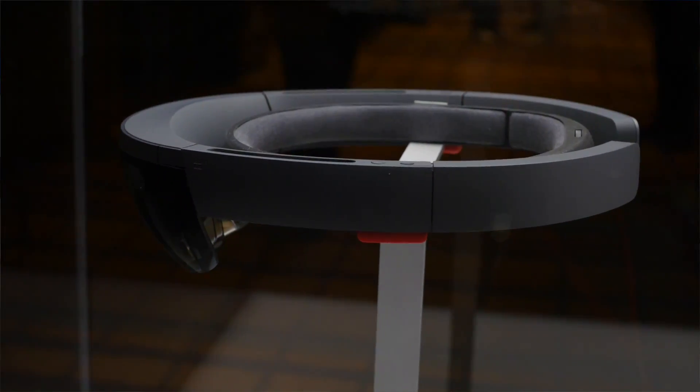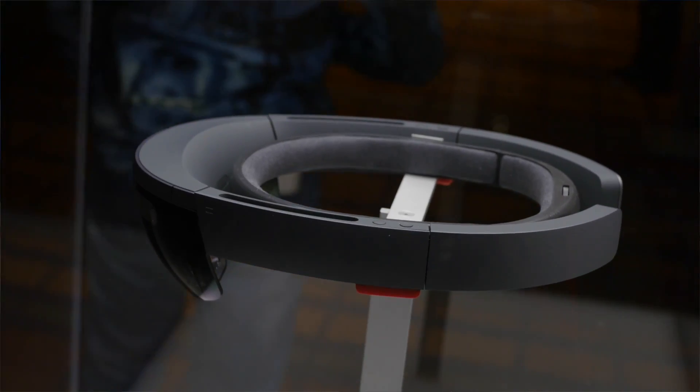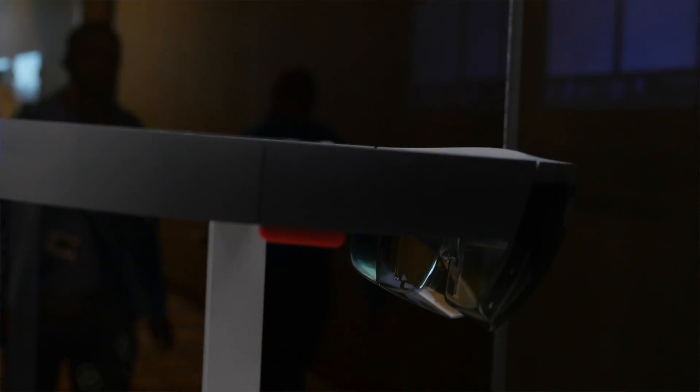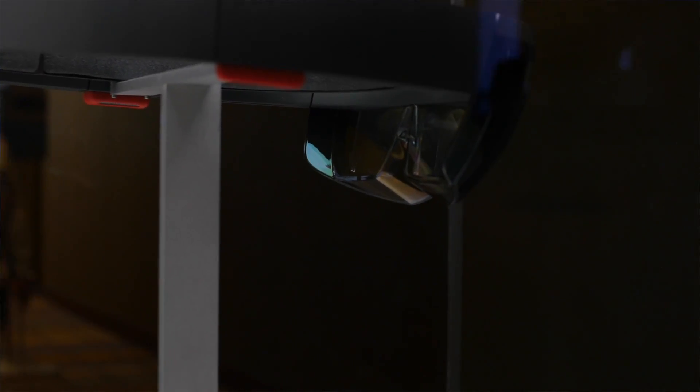For one, we got to see not finalized hardware but more finalized hardware. The one I tested in January was basically a full computer unit you wore around your neck and something on your head. This is the one you've actually seen on stage — the gray basic device. It was completely wireless this time, so we weren't tethered, and it was actually a look at what is basically the near-finalized hardware. It's still unbelievable that it's a standalone holographic computer that you wear around your head.